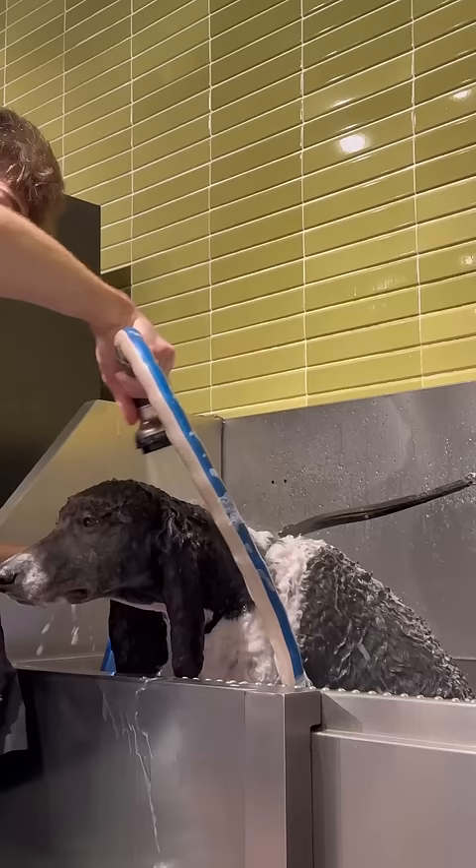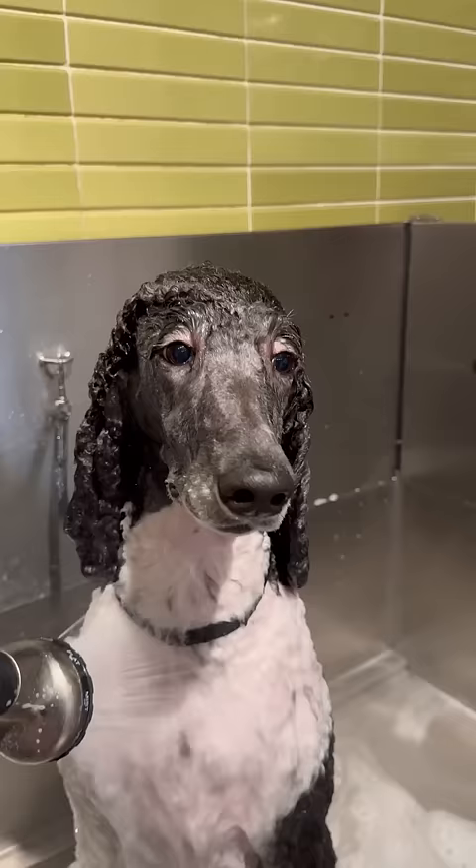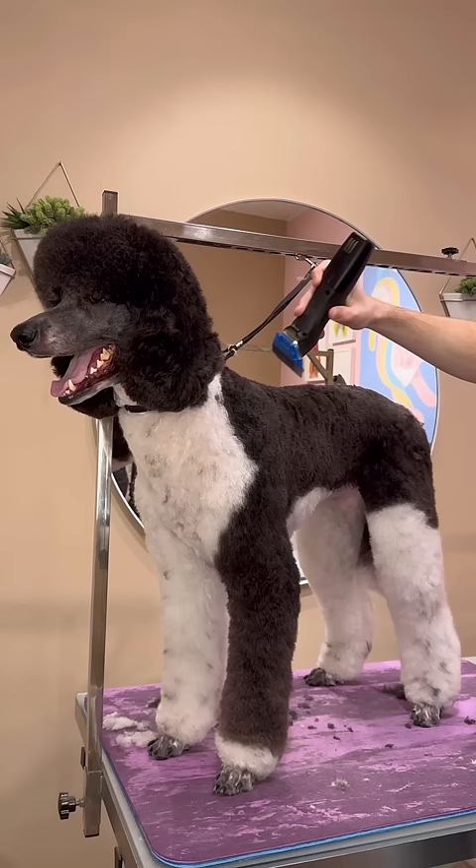I applied the dye on that little spot and then I'm going to shape it up later, but first I have to finish her bath. Sometimes it can be hard because people will have ideas for their dog and what they want them to look like color-wise.